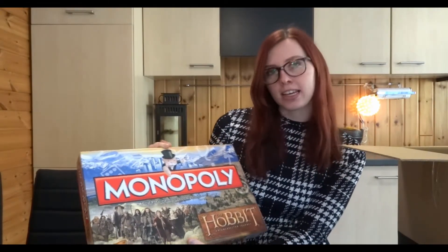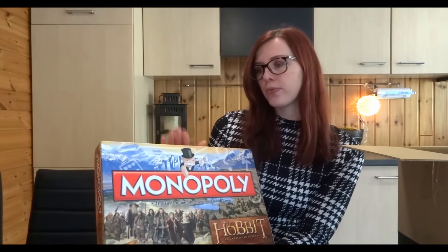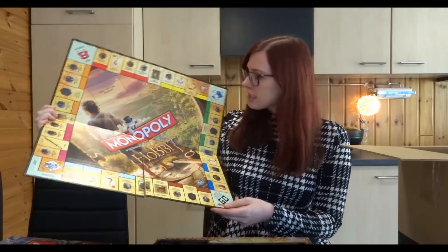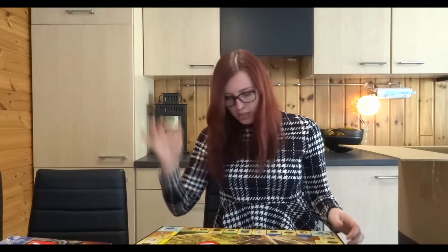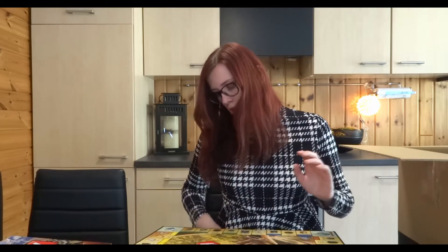It is the Hobbit: An Unexpected Journey Monopoly. This was more than half off, so I'm pretty excited about that. If you open it up, it has the board like you're used to, but every property you can buy is actually a character — you have Elrond, the Goblin King, Dwalin, Dori, Gloin — you have everybody.